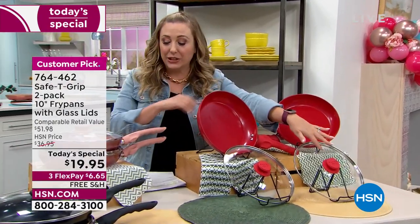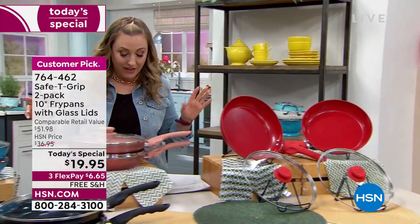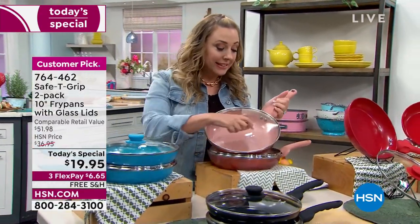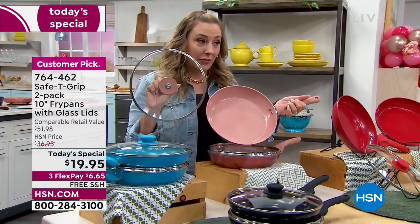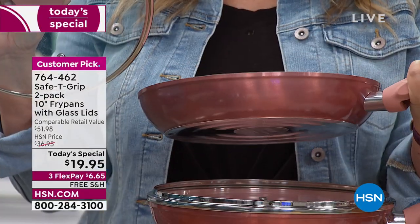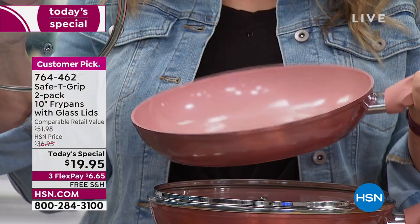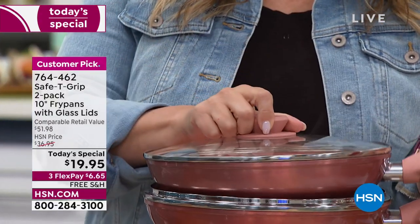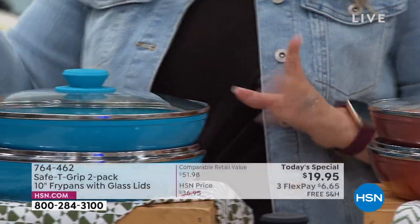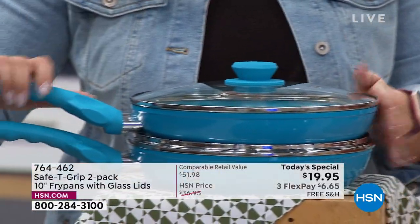We also have rose gold — this really pretty pink. Remember, you're getting two of them. I love it because the ceramic is a similar color on the inside and out. We also have it available in the teal. I'm surprised we even have some of the teal left, so we do have the teal available. Again, you're getting two of them with two lids.